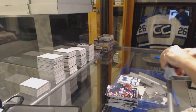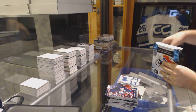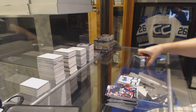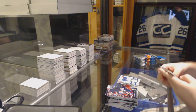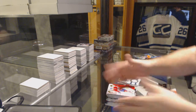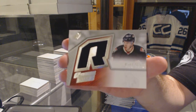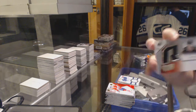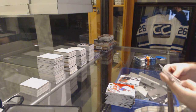SPX. We've got a Retro Rookie Jersey for the Ottawa Senators — Shane Prince. He was vital; he's getting us to the number one pick, wasn't he?